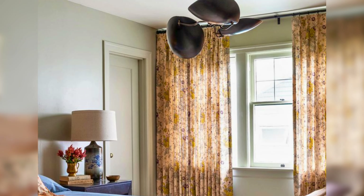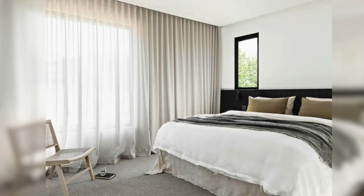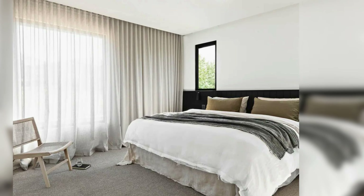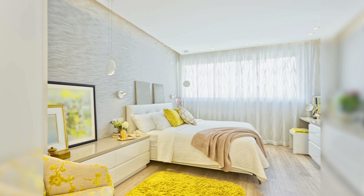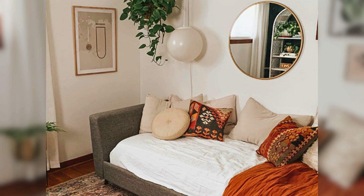Tall curtains can make the ceiling look higher, giving the room a more spacious feel. Sheer curtains add movement and lightness, making even a small room feel airy and open. Choose curtains that complement the room's color scheme for a cohesive look.